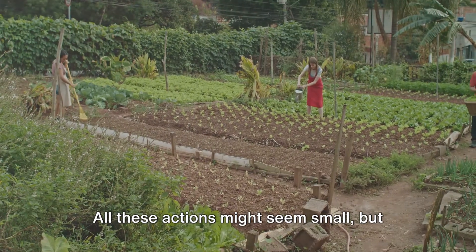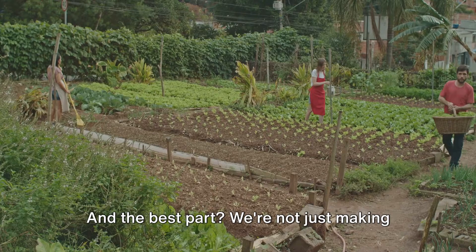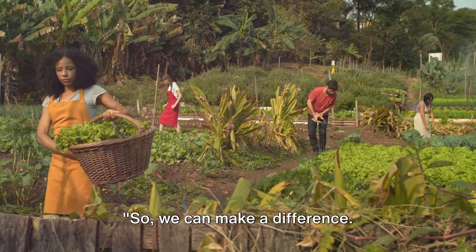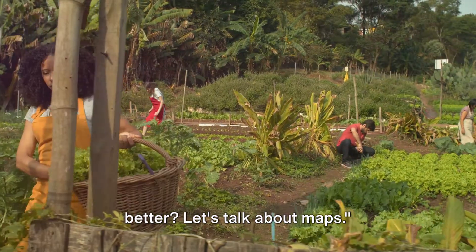All these actions might seem small, but when we all pitch in, they can add up to big changes. And the best part? We're not just making our lives better — we're making the world a better place for future generations. So, we can make a difference. But how can we understand all this better? Let's talk about maps.